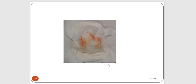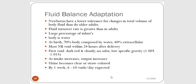Newborn babies sometimes pass uric acid crystals. These leave a red-orange dusty appearance or staining in the newborn baby's diaper, which can alarm parents who think it's bleeding — but it's just uric crystals and a normal finding. Regarding fluid balance: newborn babies have a lower tolerance for changes in total body fluid volume than adults, and fluid turnover rate is greater. At birth, about 70% of their body is composed of water. As intake increases, output will increase and urine will become more straw-colored as they get older.